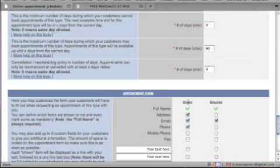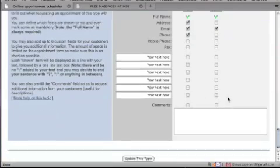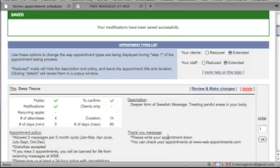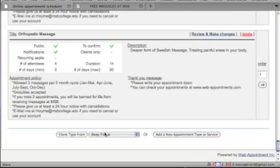Scrolling down, you can choose which fields are shown and which are required. You can require just an email at sign-up, or you can add phone number, mobile phone, fax, address — whatever you need. Then just update the appointment type and it's ready.